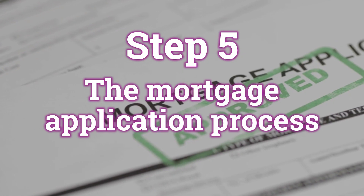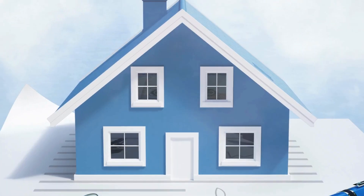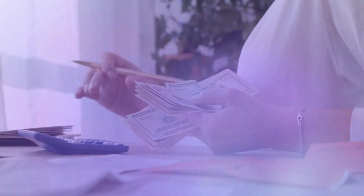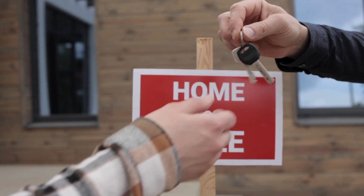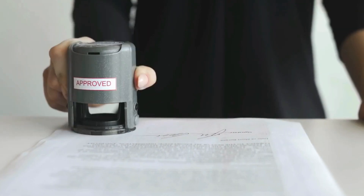Step five: the mortgage application process. You thought you took care of this in the beginning, right? That was just the pre-approval. Pre-approval is an initial evaluation by a lender to determine how much money they're willing to lend you based on your financial situation. It's not a guarantee of a loan, but it shows sellers you're a serious buyer. Now that you've found your perfect home, the real work begins. The mortgage application is the formal request for a loan once you've found a home and had your offer accepted. At this stage, the lender does a more thorough review to finalize your loan approval, and your loan officer will be asking for more financial details as you make your way to the closing table.